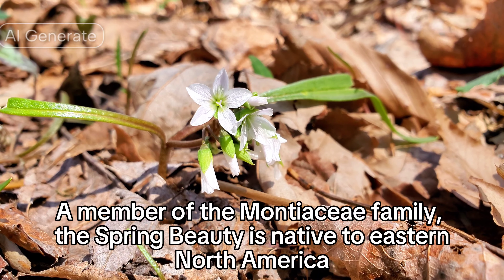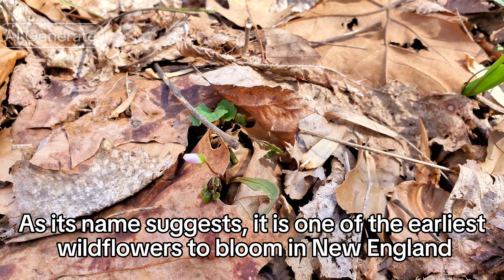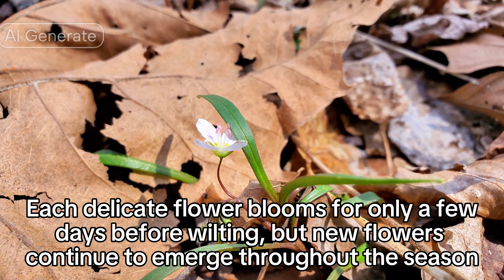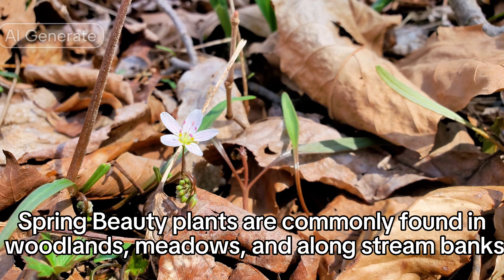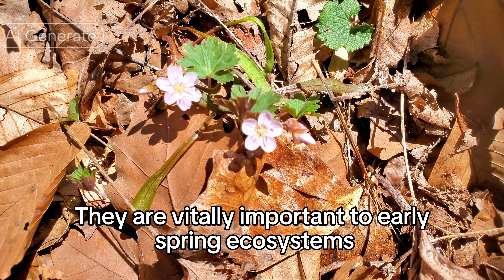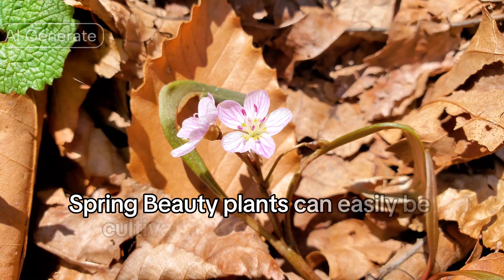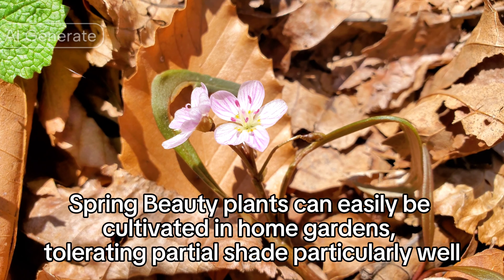A member of the Montiaceae family, spring beauty is native to eastern North America. As its name suggests, it is one of the earliest wildflowers to bloom in New England. Each delicate flower blooms for only a few days before wilting, but new flowers continue to emerge throughout the season. Spring beauty plants are commonly found in woodlands, meadows, and along stream banks. They are vitally important to early spring ecosystems, providing nectar and pollen for early emerging pollinators such as bees and butterflies. They can also be cultivated in home gardens, tolerating partial shade particularly well.